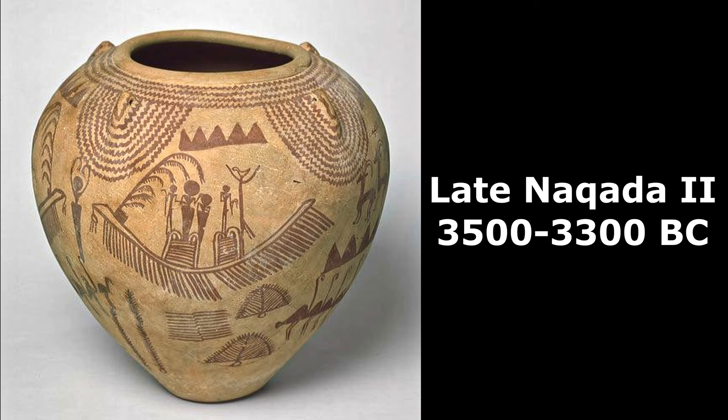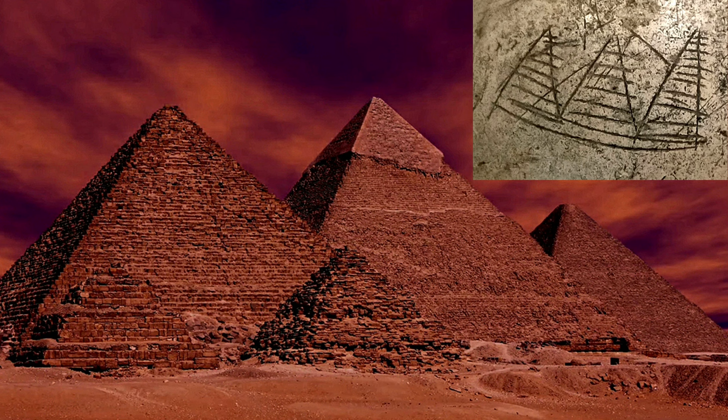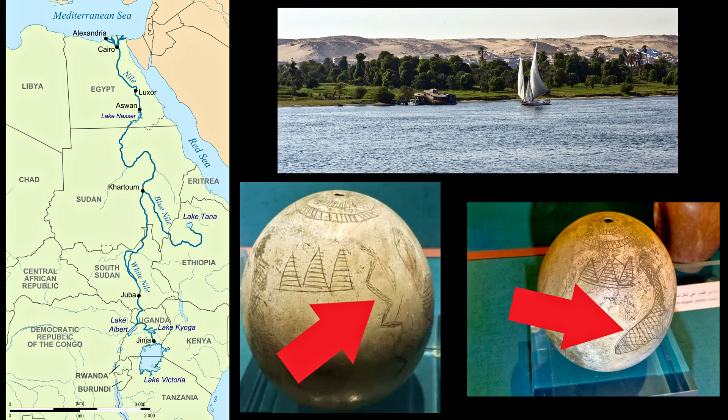Let's first start with the official interpretation of those triangles. According to academia, all of them, including the ones we see in the egg, represent mountains. I'm not sure if Egypt's landscape is famous for its mountains, but there are lots of sand dunes, so that's what they could be depicting. The alternative interpretation, on the other hand, is that these are the Giza pyramids. The main argument is that it doesn't look like a coincidence to have three represented, and with those lines, something that could be indicative of an artificial structure.